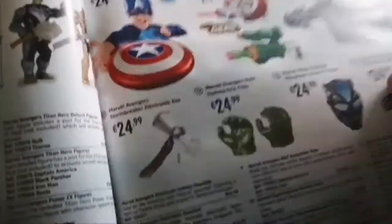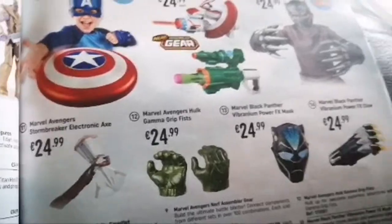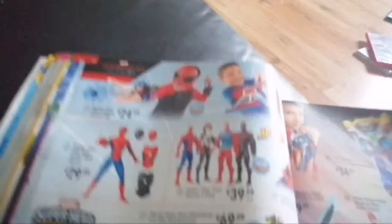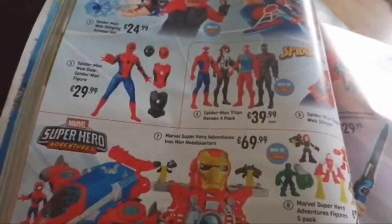We have Avengers Titan Hero Deluxe Figures, Infinity Gauntlets — the red and gold ones. There's more Marvel stuff, costume sets, and Spider-Man: Web Sling Armor Set, Web Gear Spider-Man Figure, Titan Hero four-pack, and Web Slinger. We have Superhero Adventures including Spider-Man Jet Coaster, Iron Man Headquarters, and Power Rangers — Beast Morphers and more.